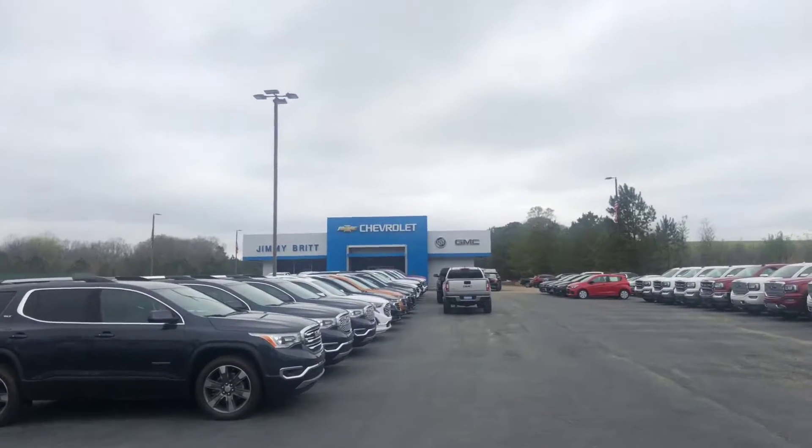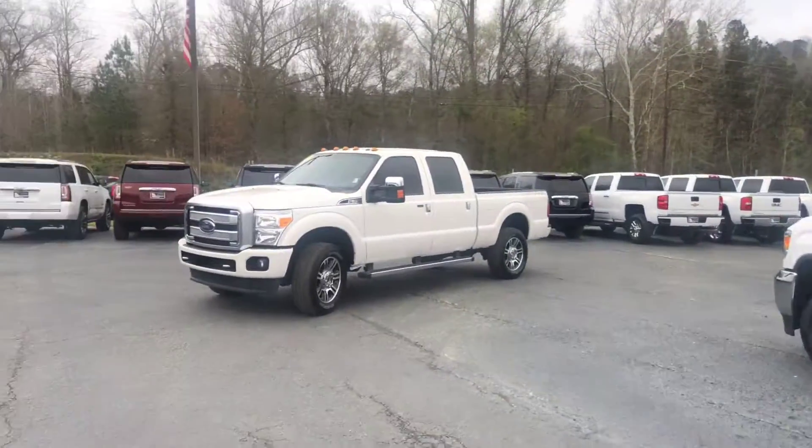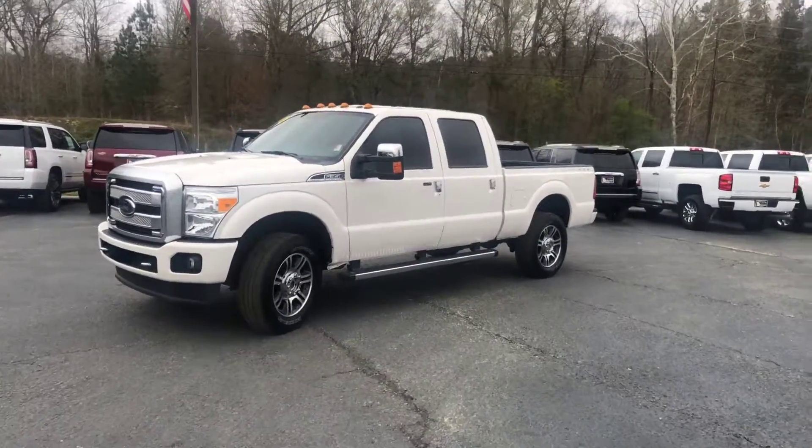Hey Mr. Metz, this is Brad here at Jimmy Britt Chevrolet in Greensboro, Georgia. I just wanted to introduce myself and make you a quick video of this 2016 Ford F-350.